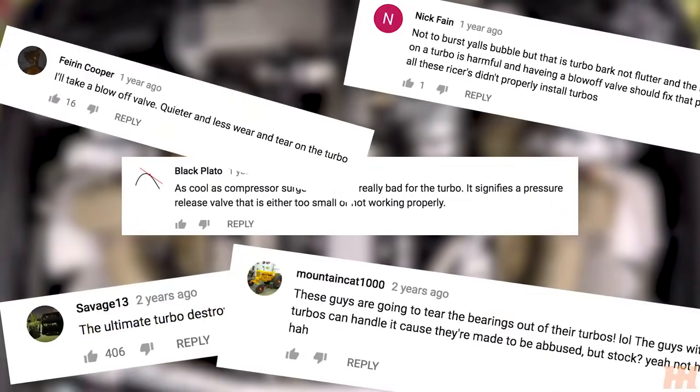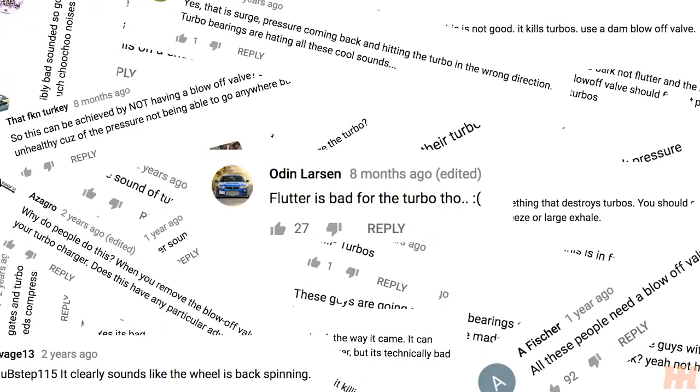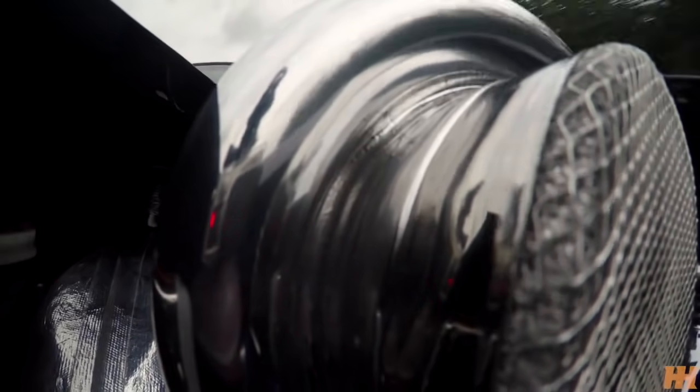Look in the comments section of any video featuring a turbo car, and you'll usually find a thread of comments arguing over what noise it made and how badly they're destroying their turbo. So here's a quick guide on what's what with turbo sounds.